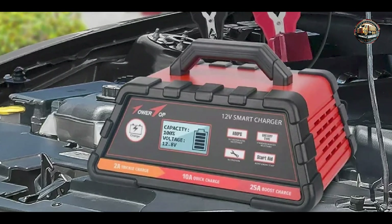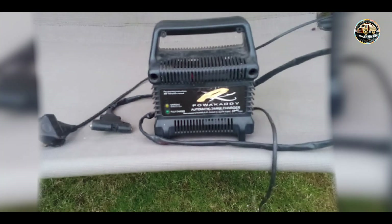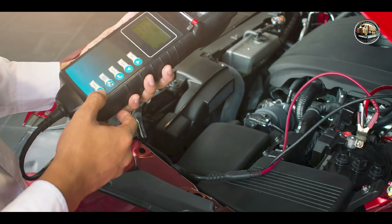Built to withstand the rigors of the workshop environment, the Draper 12V Intelligent Battery Charger 53491 features a rugged casing and durable components that are designed to last through years of regular use.